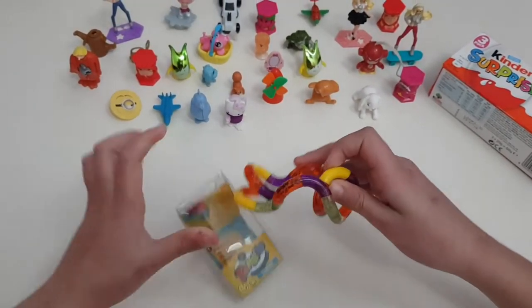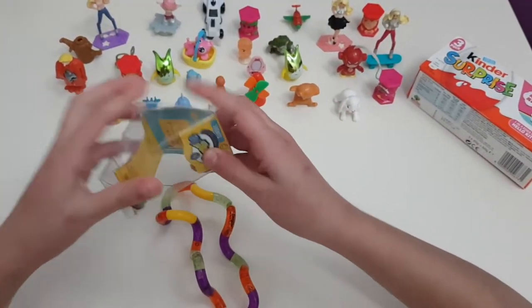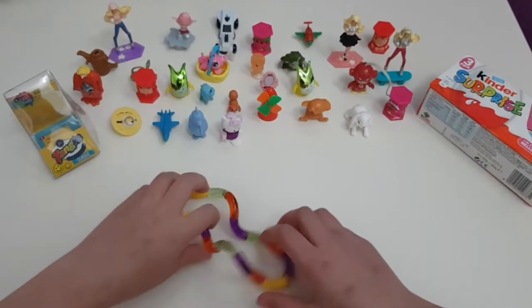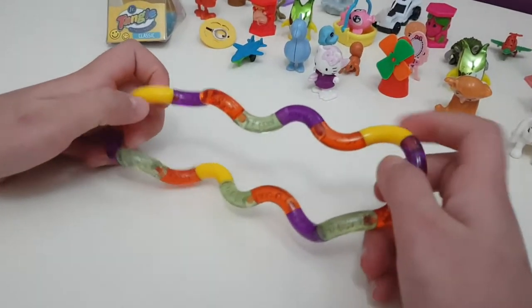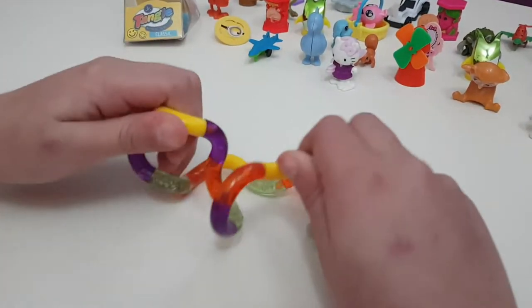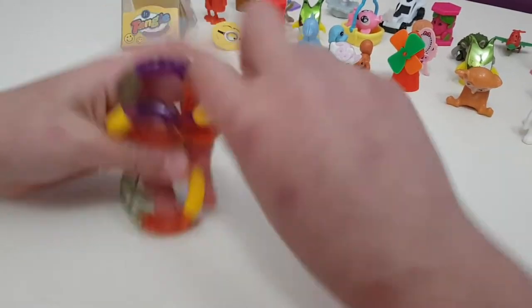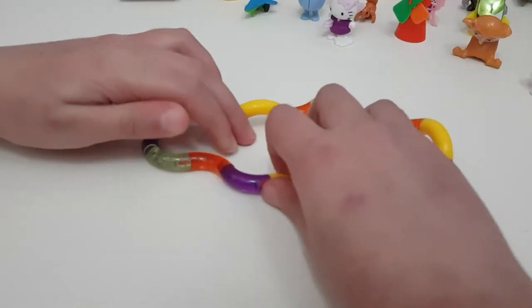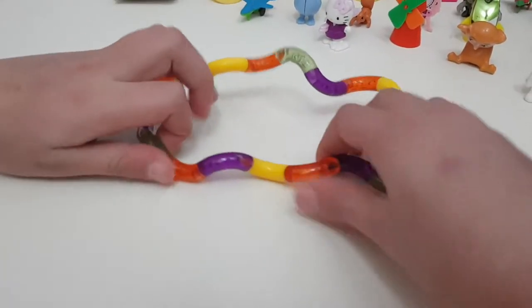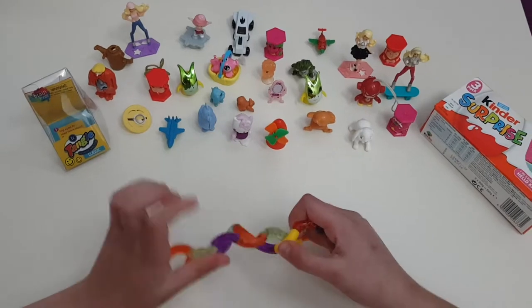Wow, this is so cool! It feels so nice — look, it feels so soft. I don't know how it feels soft but you can make different shapes out of it like rolls, and like this and this. It's actually so fun, you can just play with it all day.